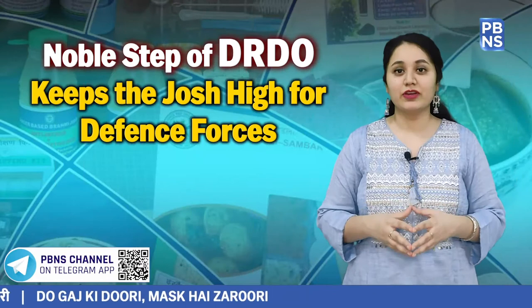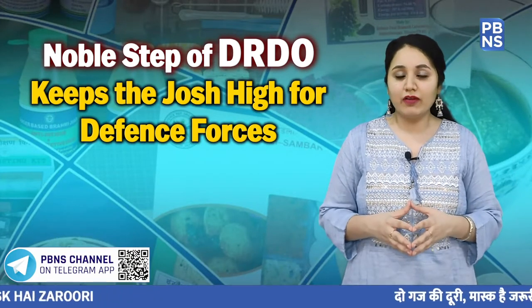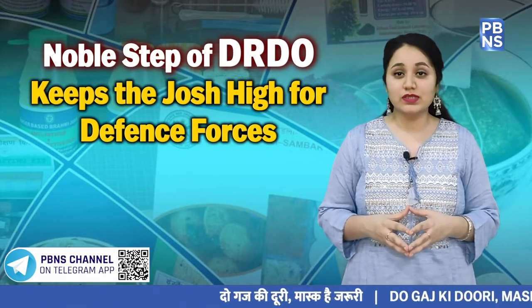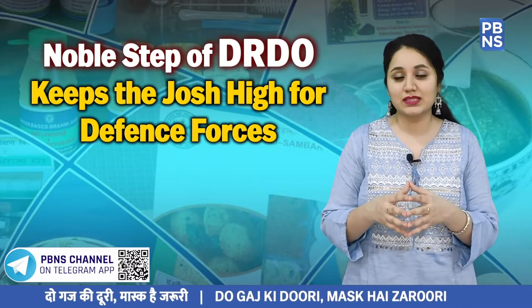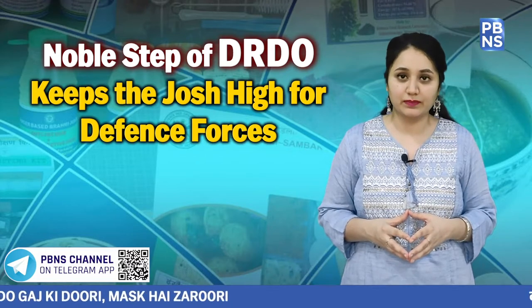It is very important to understand that Indian troops often operate in far-flung terrains and adverse weather conditions. In operational situations, it becomes very difficult for our soldiers to acquire the fresh produce needed to sustain the life processes. Even the normal regime of cooking becomes extremely cumbersome.